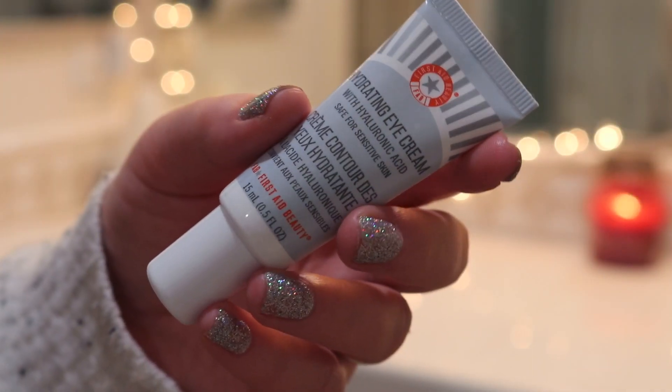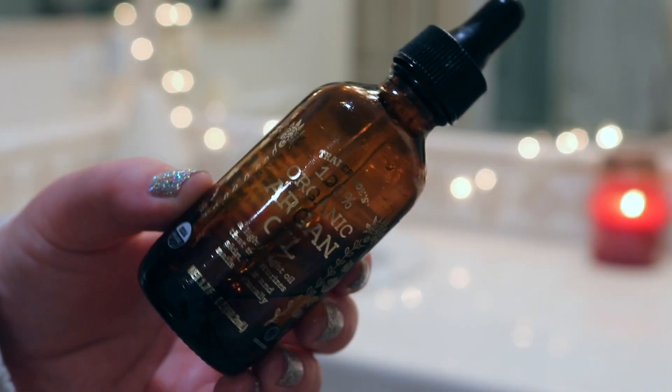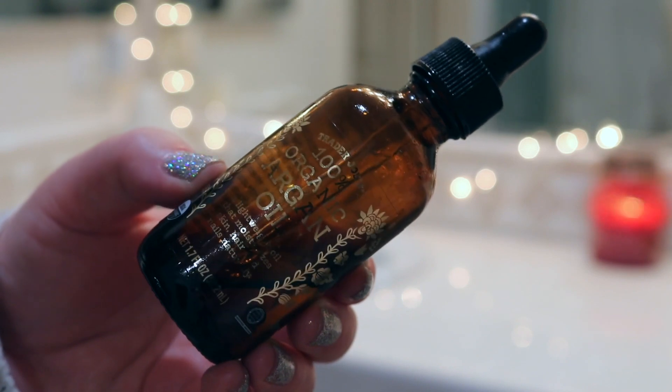I rubbed in the remnants of the sheet mask since it was moisturizing, which I needed especially after that clay mask. Then I went in with this hydrating eye cream from First Aid Beauty — they recently sent it to me and I'm giving it a try. So far it's very moisturizing and smells like cucumber, which I like. Then I used the Trader Joe's 100% Organic Argan Oil — I like it but don't love it. It's not the most moisturizing oil but it gets the job done. Then I took my hair down to let it breathe and I was ready for bed.